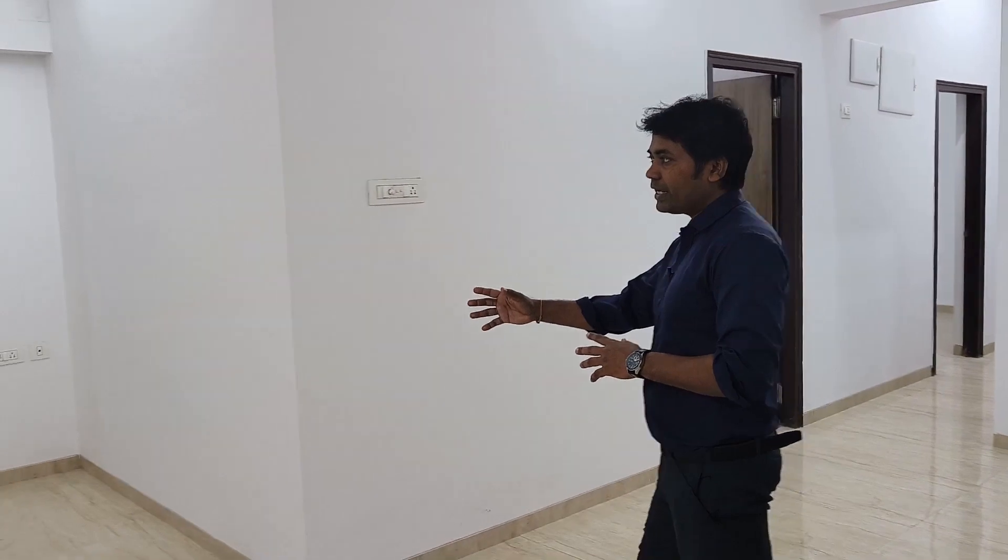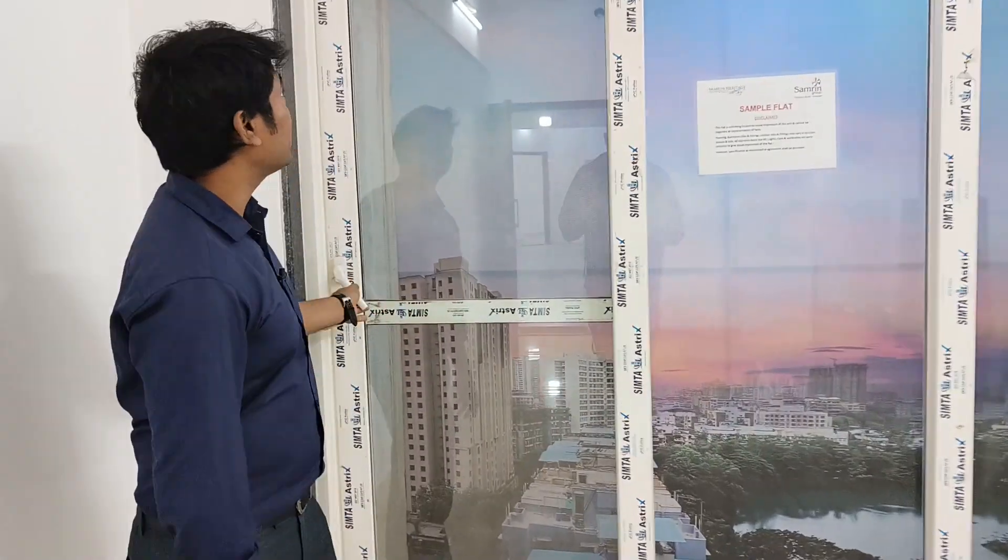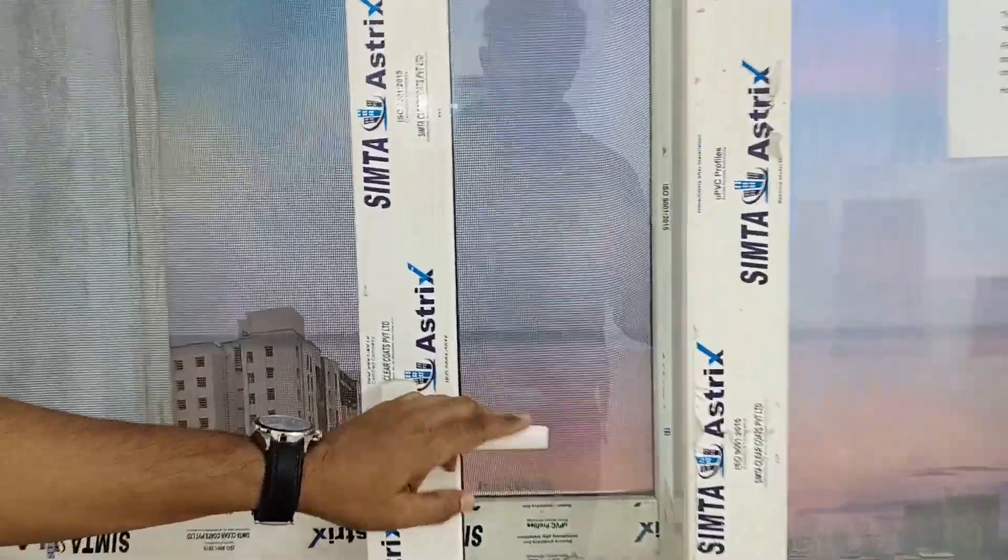You can see floor tiles in the washroom as well. This is the balcony, approximately 8 feet in dimension, and you can see the adjoining room from here.